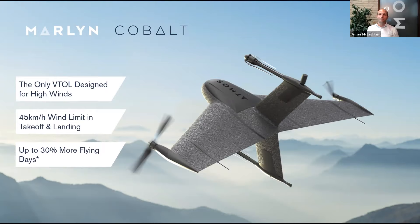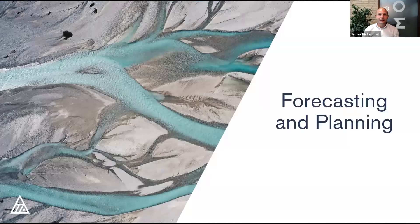Marlin — this is the latest Cobalt release of our drone. Marlin is the only VTOL drone designed for use in high winds. By high winds I mean 45 kilometers per hour in takeoff and landing. We're based next to the coast in the Netherlands, so we need to handle these high winds whipping in off the coast. Because you can fly at a much higher wind speed than other VTOL or fixed-wing drones, that can give you up to 30% more flying days.